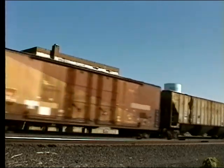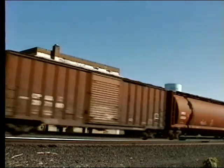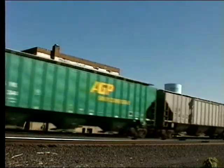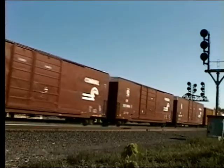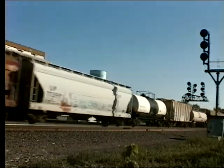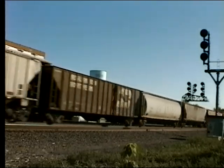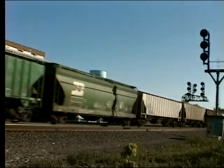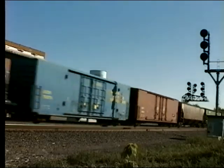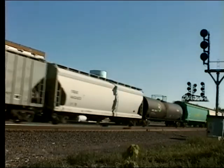The new BNSF C44-9s working their way to their new home, followed by C45-9s and C45-6s, all working their way to their new home.